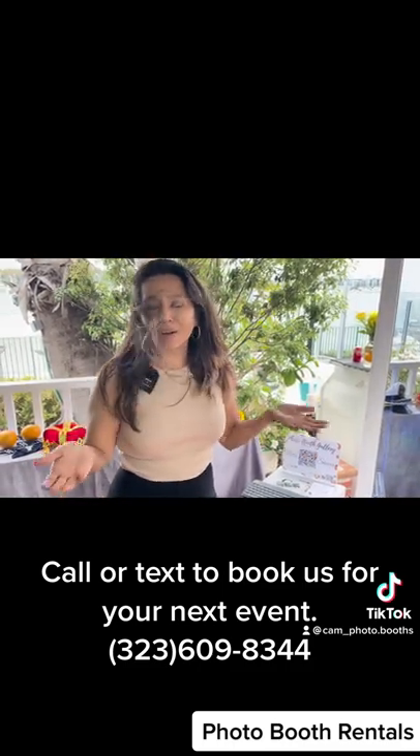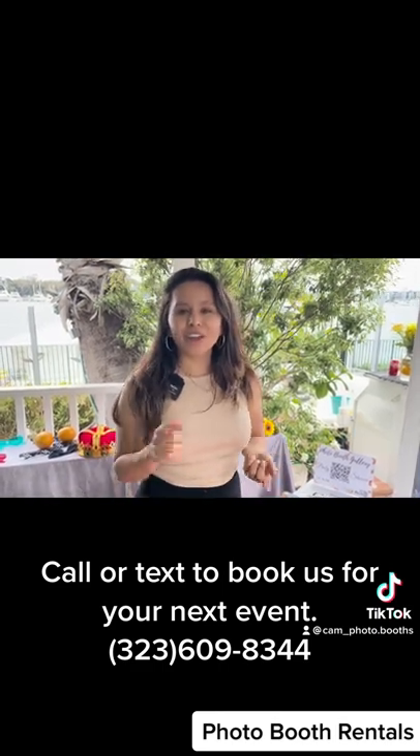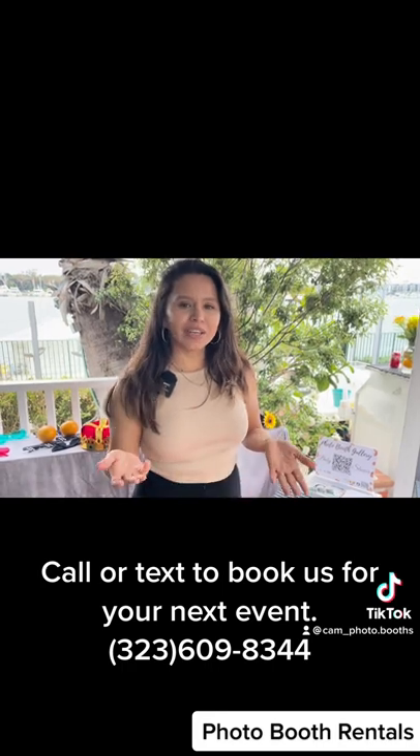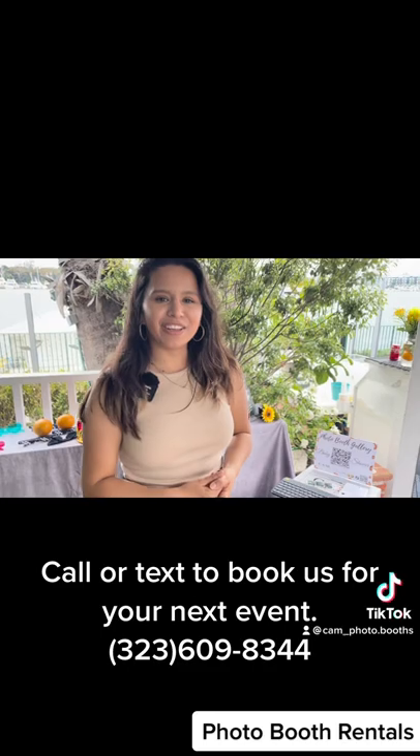If you are ready to book our mirror booth for your event — wedding, baby shower, any type of event — call us at 323-609-8344, or you can leave a text and we will help you get booked for your next event. Thank you!